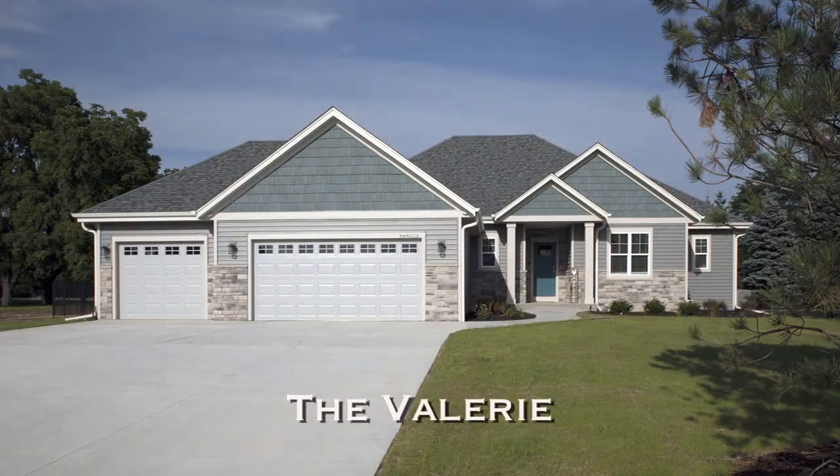We are excited to be at the brand-new model, the Valerie, from David & Goliath Builders. Joining me are David and Anne from David & Goliath Builders. Welcome to the Valerie. The Valerie is a split-bedroom ranch — it is 1,876 square feet. When a builder says split-bedroom, we mean there are two bedrooms and a full bath on one side, and the master bedroom suite is on the other side of the floor plan.